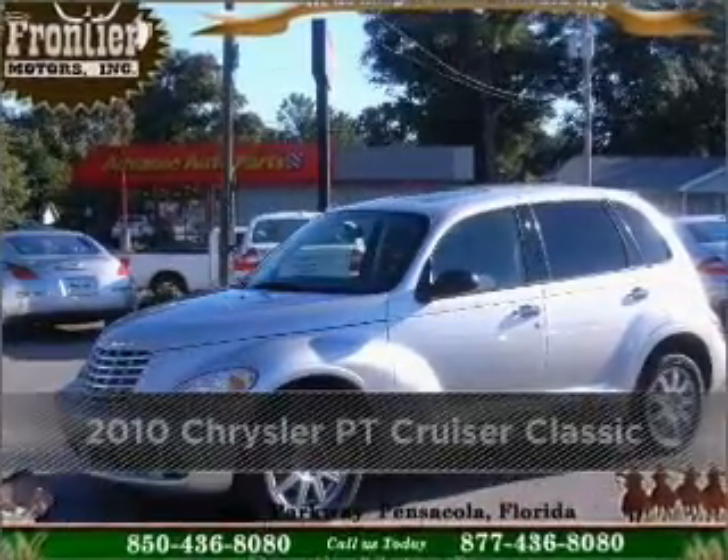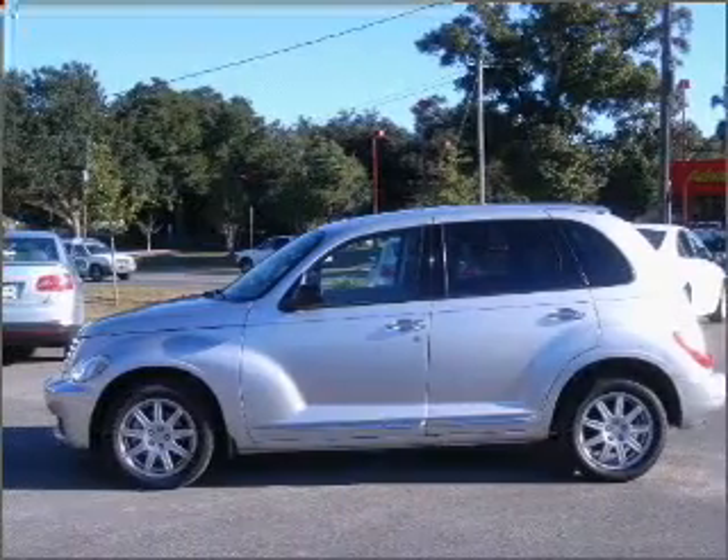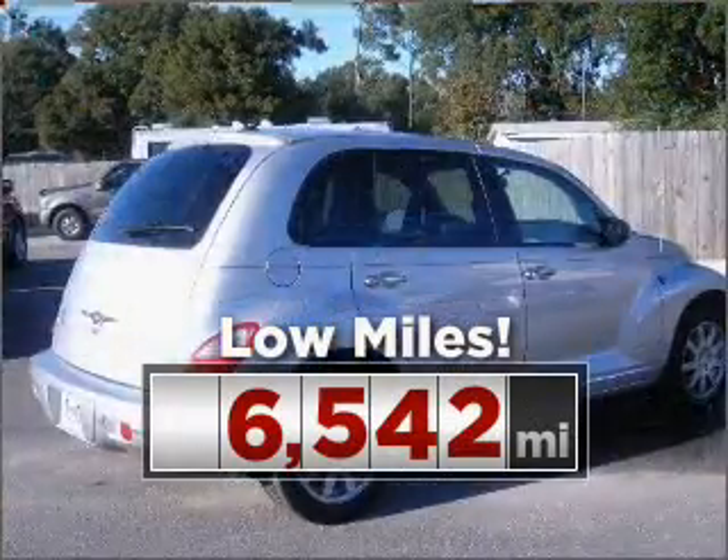Proudly presenting this 2010 Chrysler. This vehicle will more than meet your needs. This ride is like new and will go the distance with low mileage under the hood.